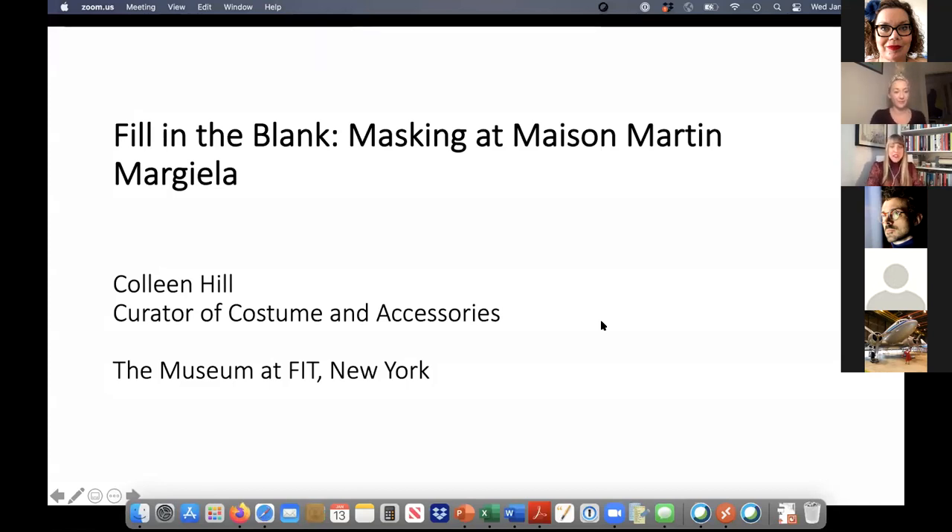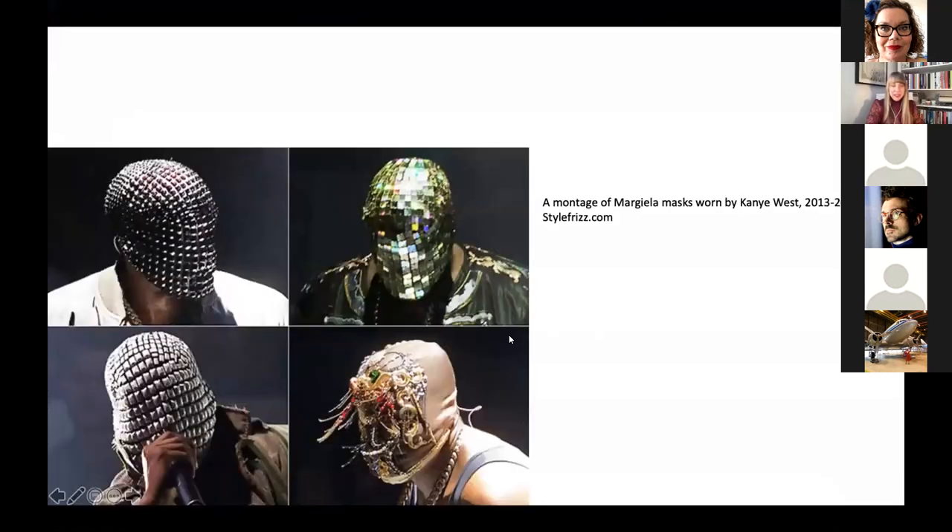Hi everyone, I'm so happy to be here. I'm going to jump right in. In 2013 and 2014, rapper Kanye West toured the United States, Canada and Australia. Although West had firmly established his influence on the music industry, the impact he would make on the fashion world was burgeoning. It was quickly enhanced by his choice of tour attire — a wardrobe by Maison Martin Margiela. Many of West's fans would have already associated him with Margiela; two years earlier he had mentioned the label in a song he recorded with Jay-Z.